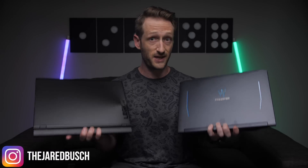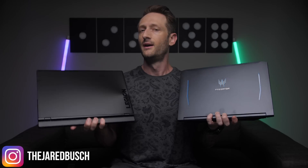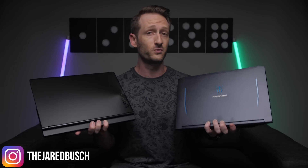Both of these laptops have the same specs and price, but one's a little more Scarlett Johansson and the other's a little more Forest Whitaker.